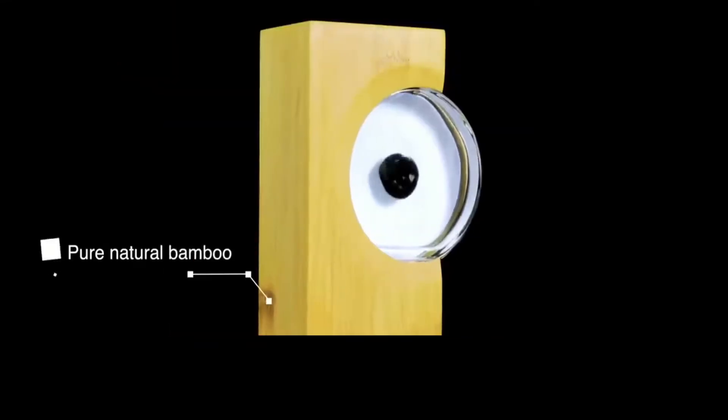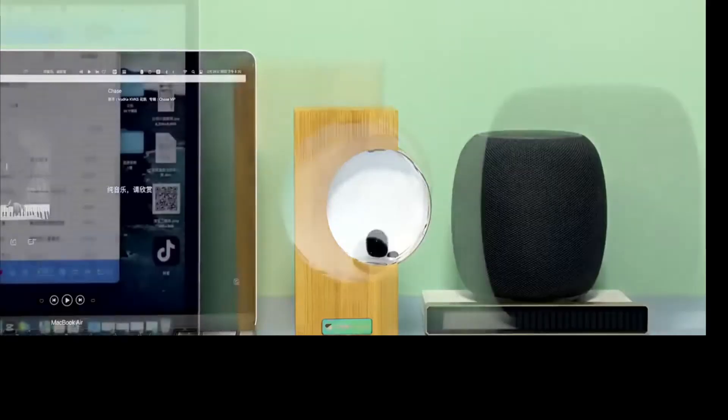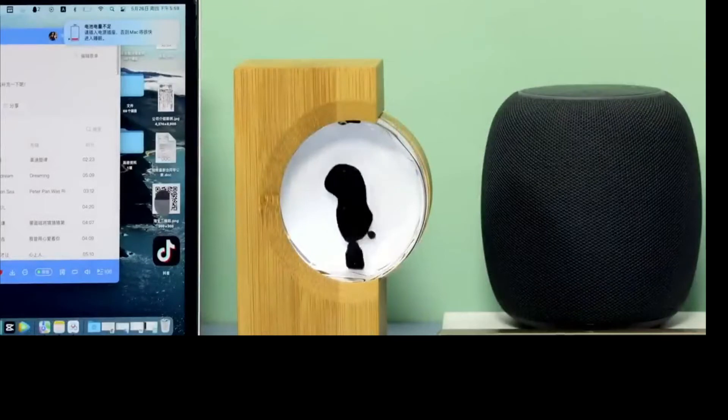You see that mic on the back? This way, it'll dance for up to 12 hours, and then you have to juice the device up. And since the music companion is made of bamboo, it'll fit most interiors. So turn on the beats.